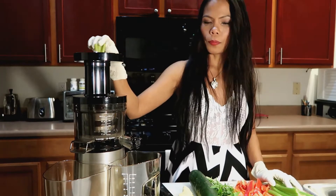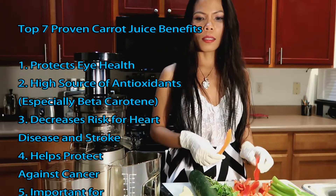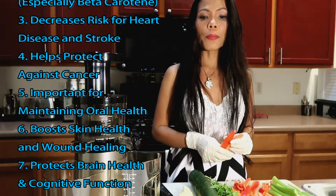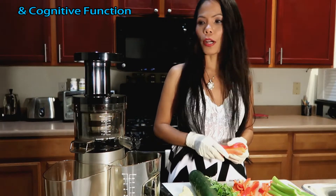We have carrots. Carrots protect eye health, are a high source of antioxidants, decrease risk of heart disease and stroke, help protect against cancer, boost skin wound healing, and protect brain health and cognitive function.